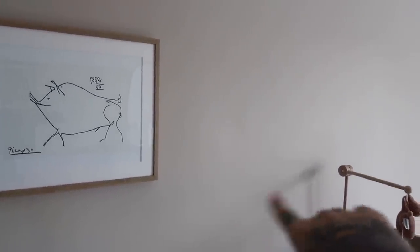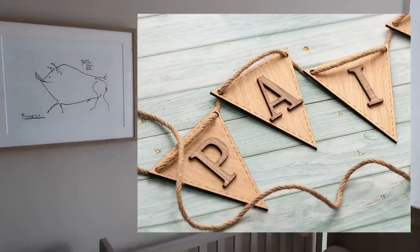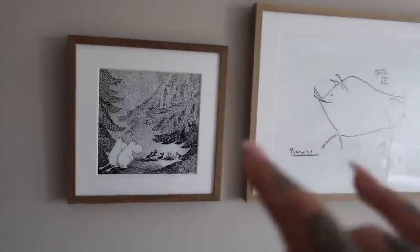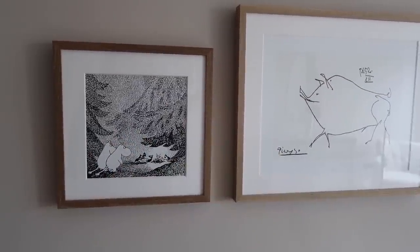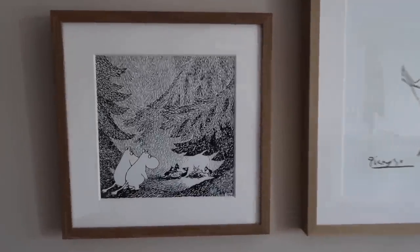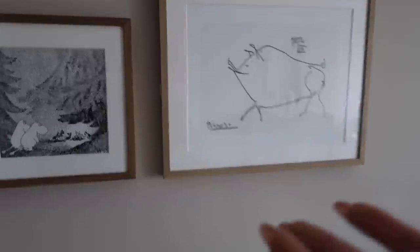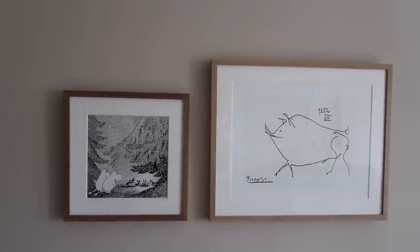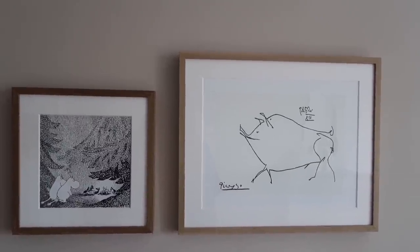We've actually got her name in the most amazing bunting — I got it on Etsy and it came really quickly. I can't wait, as soon as she's here we're going to put it up on the wall. I found this website called King and Magaw where you can get prints that come completely framed and the quality is unbelievable. I've got one of my favourite Moomin landscapes and then this is the Picasso pig. I thought when she gets older and wants to choose things for her own room, we can take these downstairs to the family room — so they're really nice to start with.